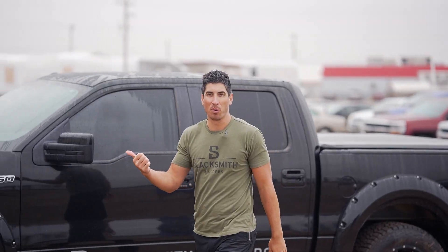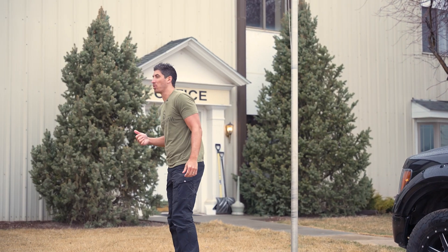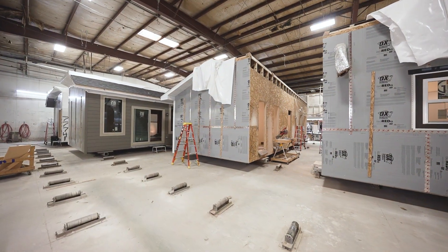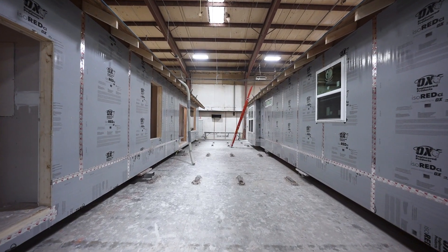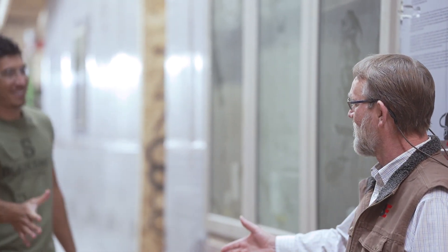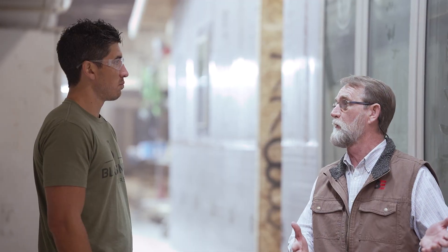We're here at the factory and we're gonna check out to see how our houses are coming. I've got Dave inside, he's gonna walk us through the whole process. Hey Dave, good to see you. All right, let's go down to where we start and take everybody right through the whole process.